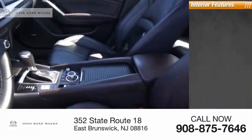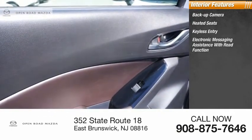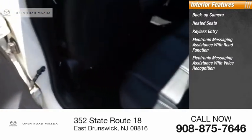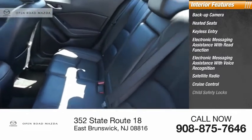Inside you'll find a backup camera, heated seats, keyless entry, electronic messaging assistance with read function, electronic messaging assistance with voice recognition, satellite radio, cruise control, and child safety locks.